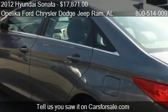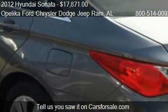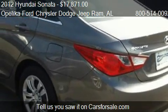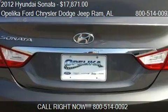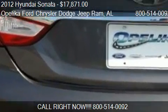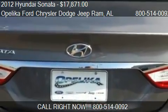Call us at 800-514-0092 or stop by our lot. Find us at 801 Columbus Parkway in Opelika, Alabama, on our website, or check us out on carsforsale.com.